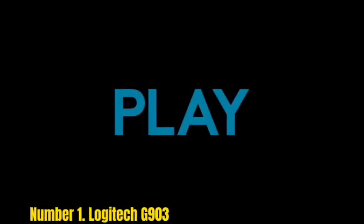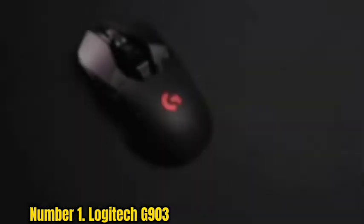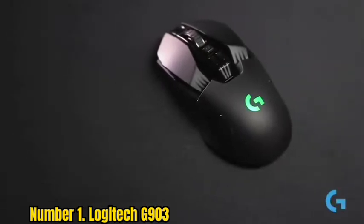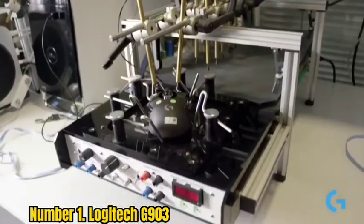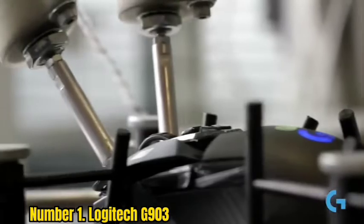Number 1: Logitech G903. The Logitech G903 is not strictly a left-handed mouse, but it has to be in contention with its ambidextrous design — and the fact that it's still one of the best gaming mice ever made, even so long after its initial launch. Starting with the design, it's a really comfortable shape that fits the hand well and houses removable thumbtips that can be changed according to the user.